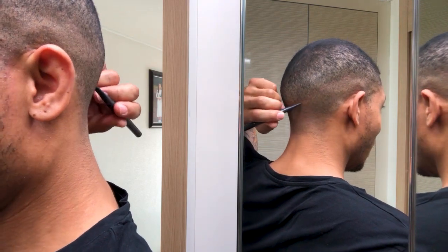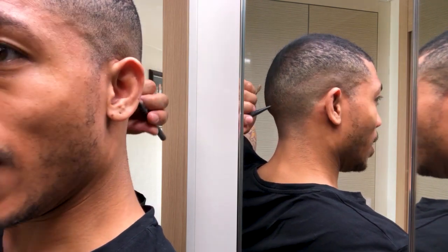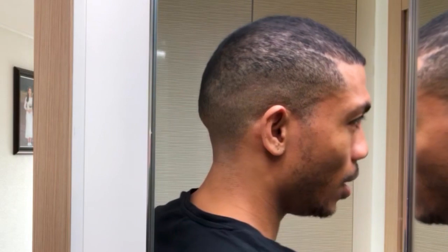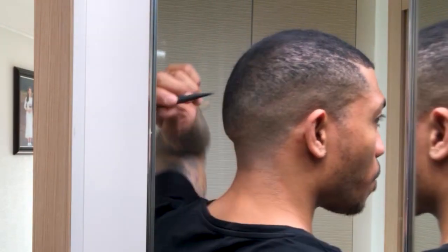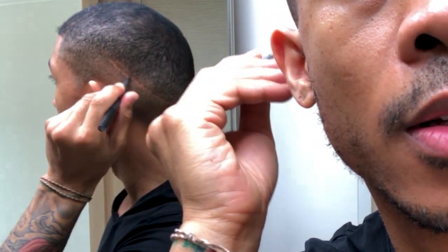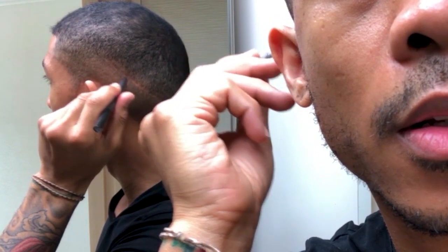Bring it around the back. For me the back of my scar is really thin so I don't have to use a lot here, but you can already see the scar is beginning to fade away. Now going to the other side — you can see this side is a lot wider than the other side, but the effect is still the same. So I'm just gonna draw it in.